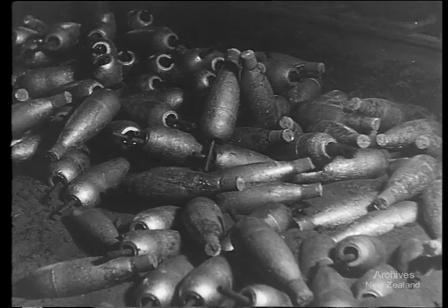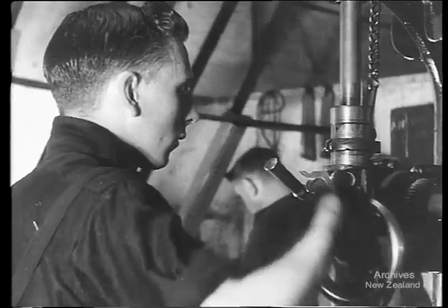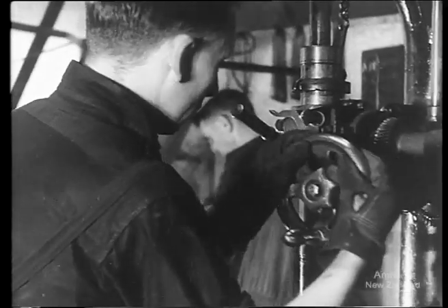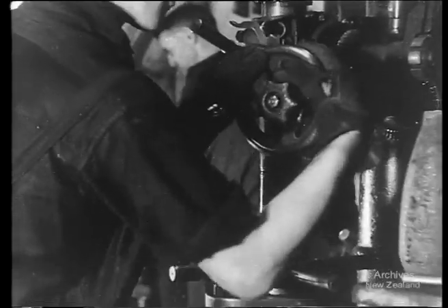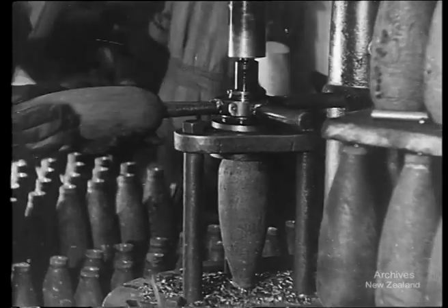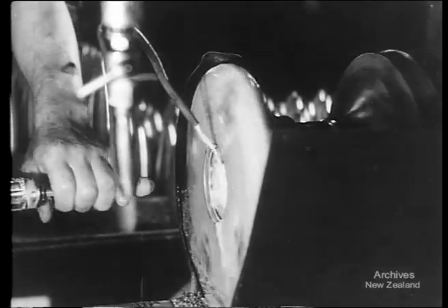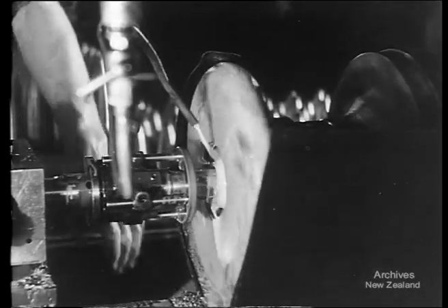But these are only the rough castings. They have a long way to go before they become finished mortar bombs. This work is typical of what is being done in the foundries and factories up and down New Zealand — work that shows how New Zealand firms have switched from peace to war conditions. A switchover that was successfully made in spite of serious difficulties: shortage of material, shortage of labour and shortage of time.